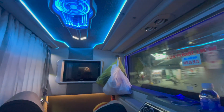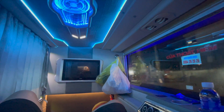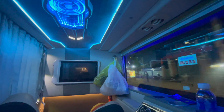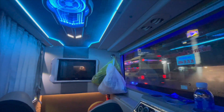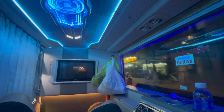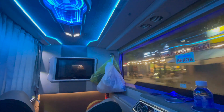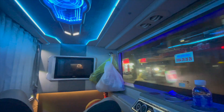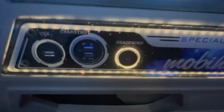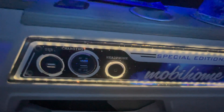I've taken travel sickness tablets beforehand. I feel better and I'm more comfortable because of this seat. So hopefully this is going to be a really comfortable journey — just under 10 hours. You've got your USB port, headphones, and you've even got a call button, just like an airport.